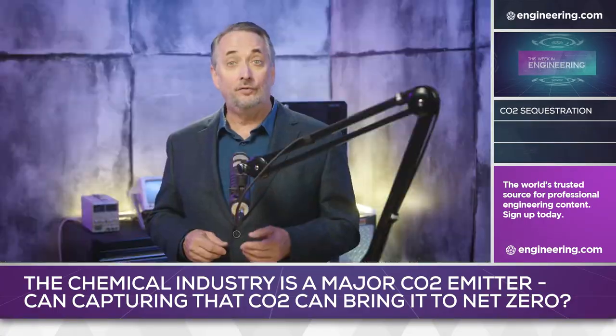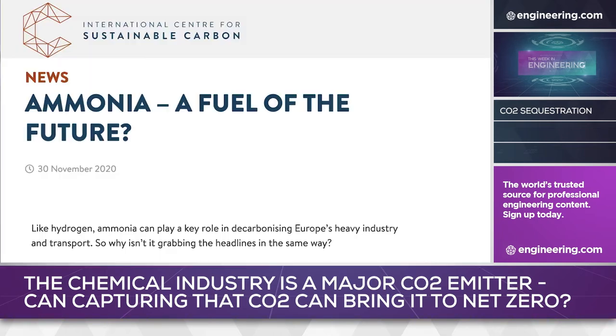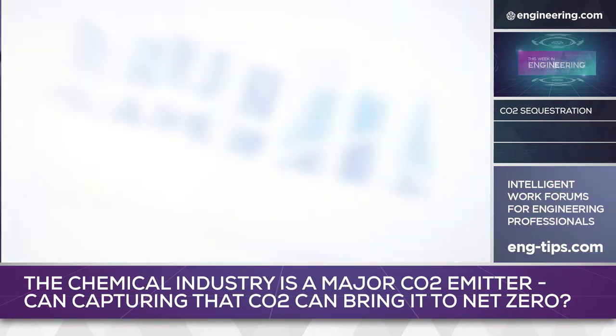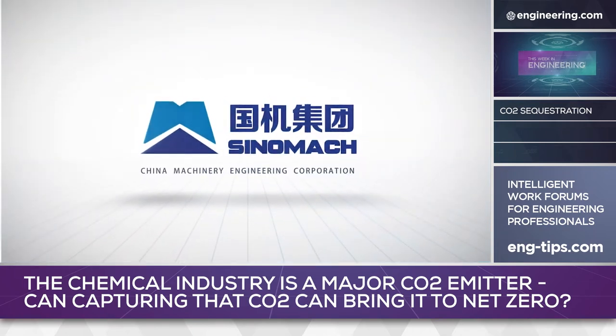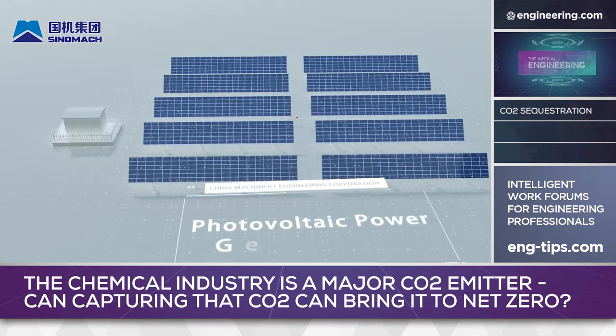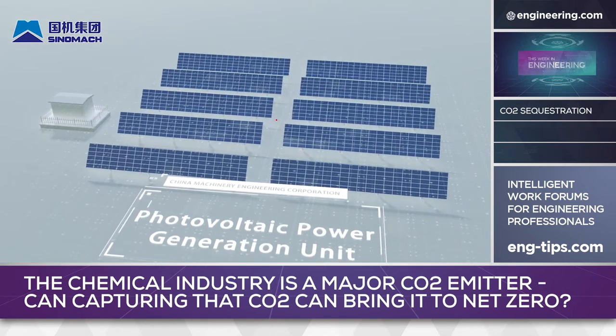Diesel engines can also be configured to run on ammonia. Will carbon sequestration technology make ammonia the fuel of the future? Wartsilla, a maker of very large diesels for marine use, has tested ammonia with good results, and the China Machinery Engineering Corporation is developing a green ammonia production process powered by solar energy, so the use cases for green and blue ammonia appear to be in place.